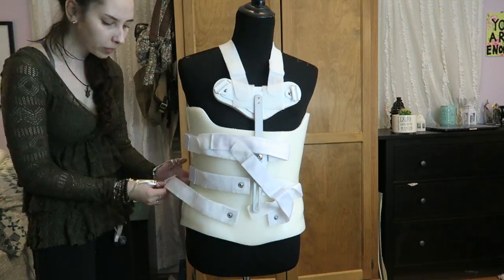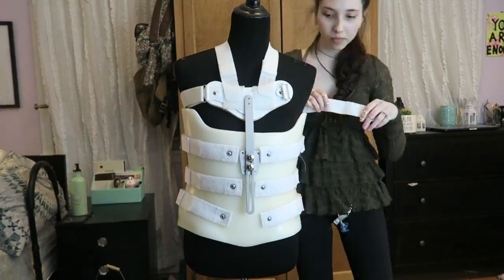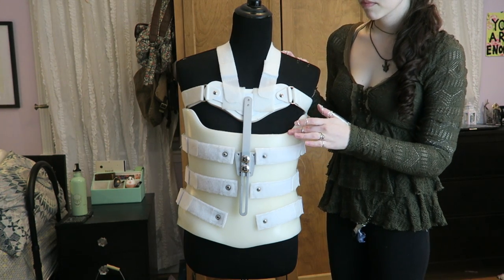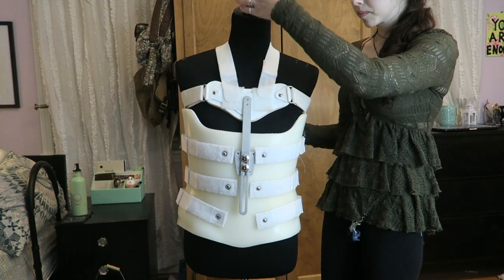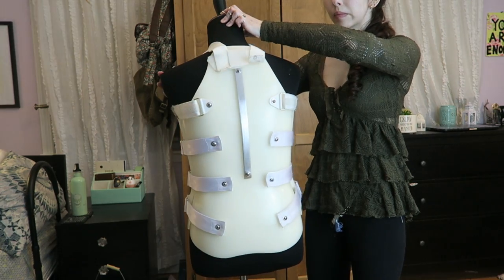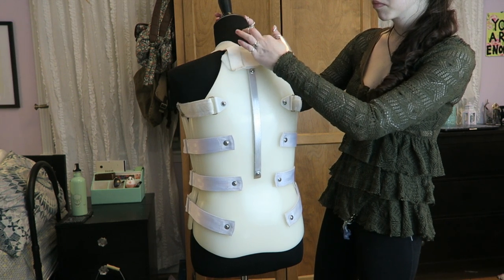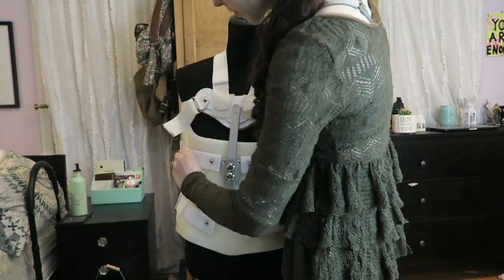This first brace is a custom-made TLSO brace, which means it provides stability to the thoracic, lumbar, and sacral areas of the spine. This particular brace is cut a little bit high in the chest for my liking. But this heavy-duty sternal chest piece coupled with this very high rigid back do help to provide a lot of stability, especially in the very upper part of my thoracic spine. The biggest downside is that it is very bulky and uncomfortable.